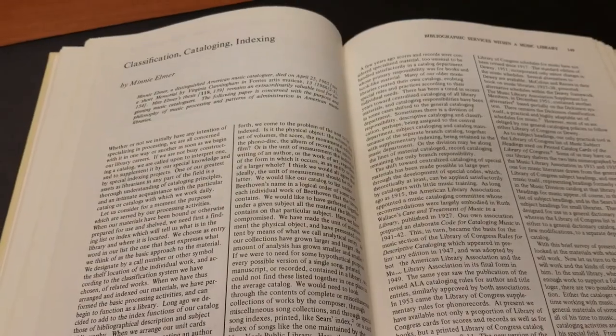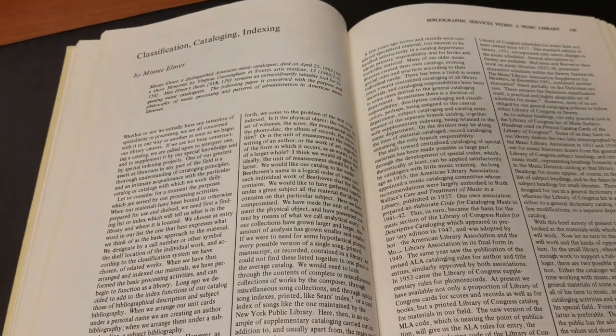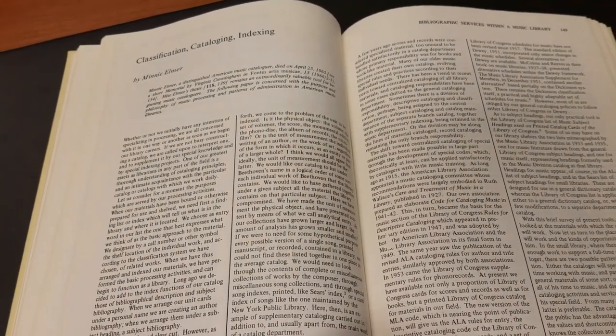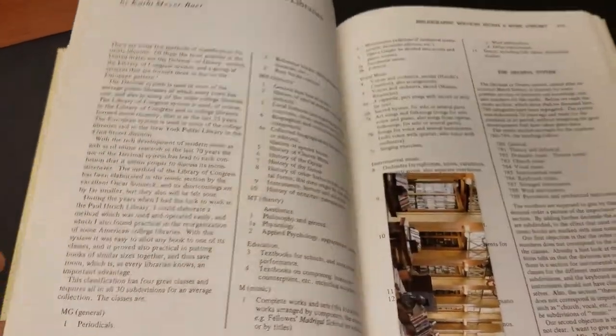Minnie Elmer is not someone I ever knew, but that name conjures up a particular image in your mind, and I'm sure she was nothing like that. I imagine she was an excellent ballroom dancer who specialized in the tango. Here is Minnie Elmer's 1957 article in the Reader: "Classification, Cataloging, Indexing." I was also asked to look at another article in the Reader.